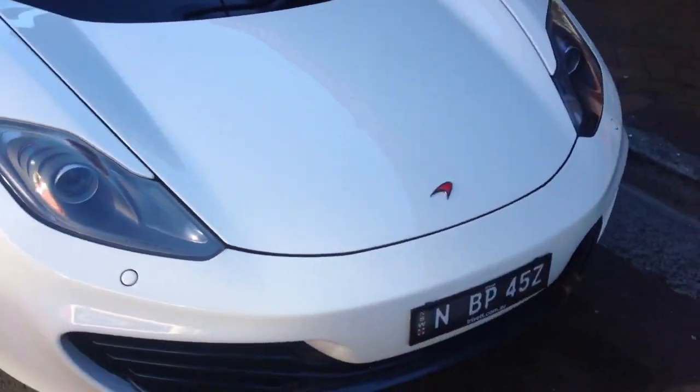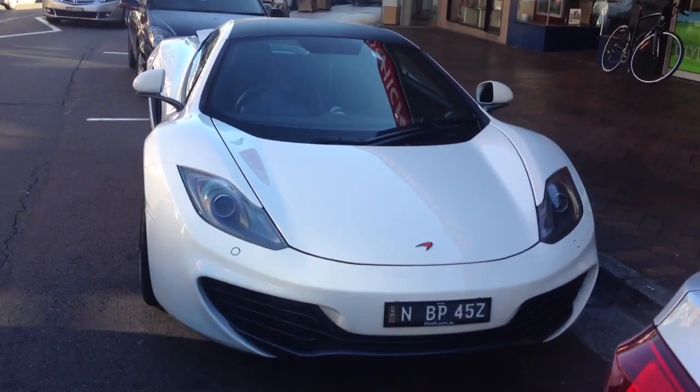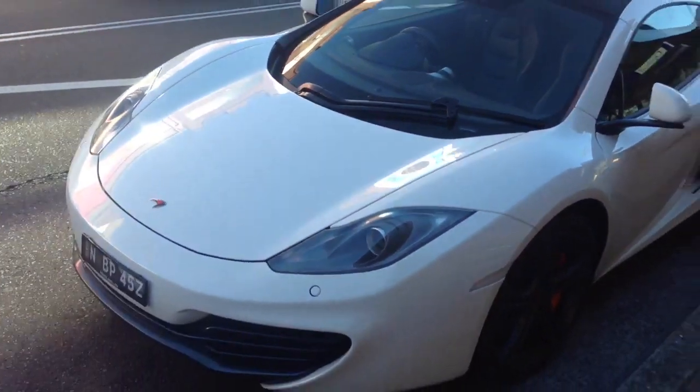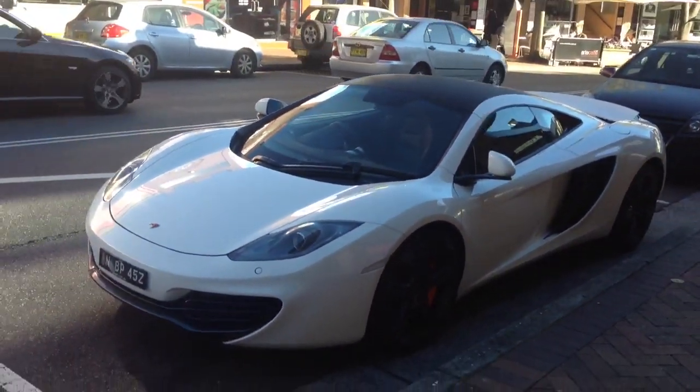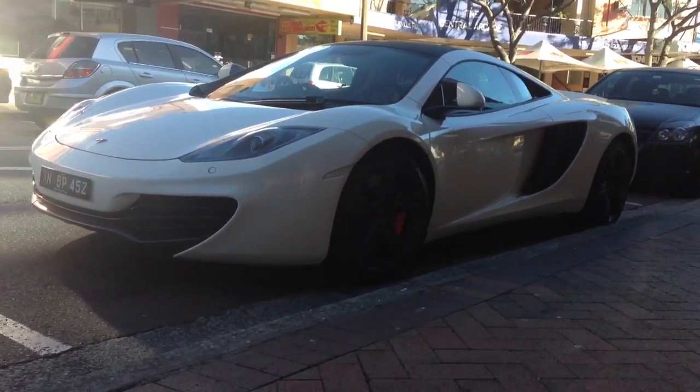Nice wheels. So if you're interested in getting a sporty Hyundai, give us a call at Edward Lees. We're going to put this car on special for the weekend — $19,990 drive away, no more to pay, and we'll even give you a warranty with it.